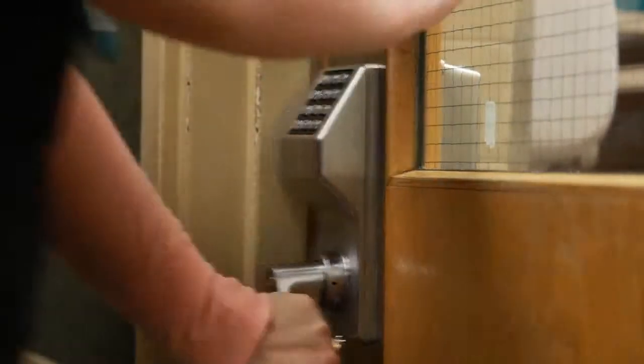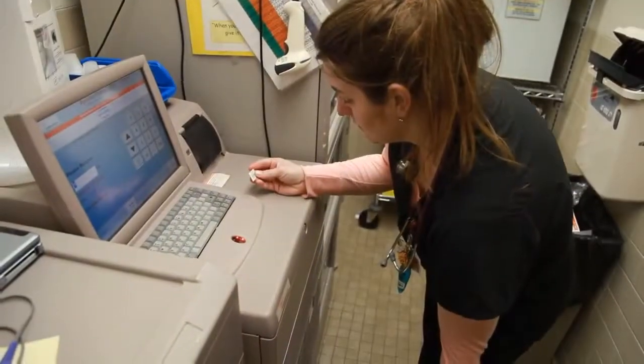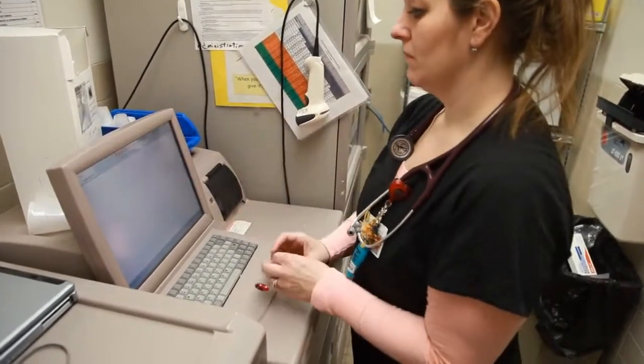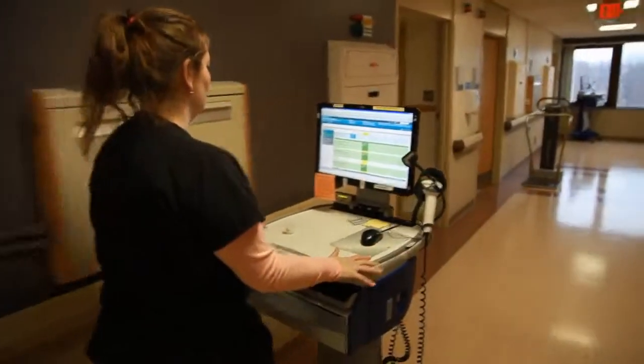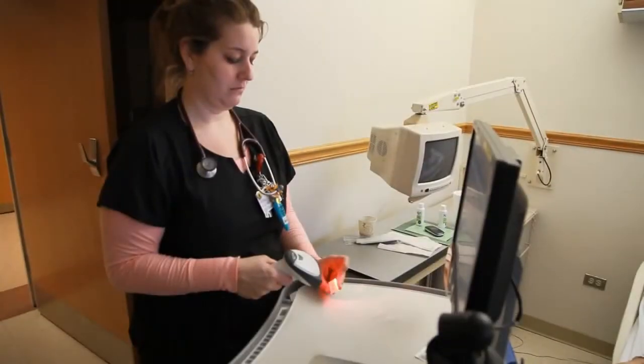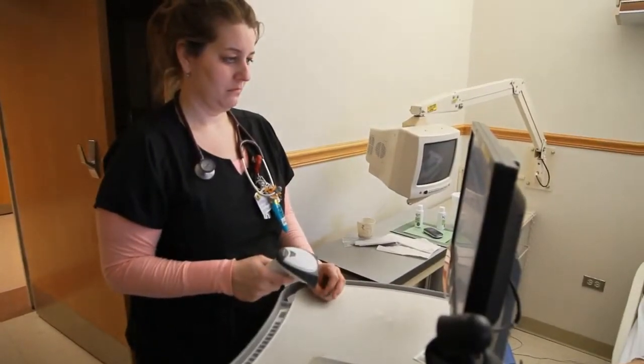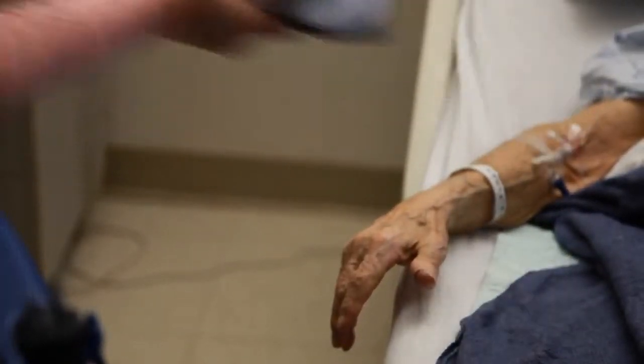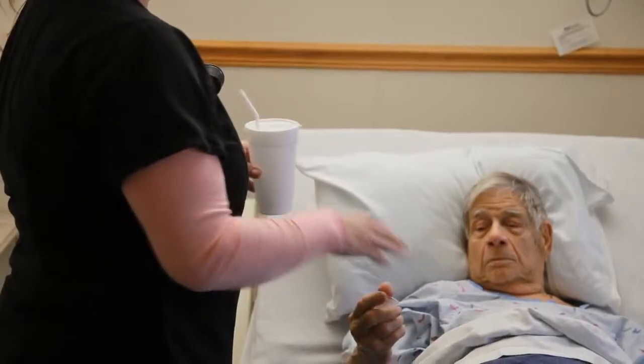When we first started barcoding, one nurse stopped and said, 'I will always scan my drugs and I will always scan my patients,' because the night before she had walked into a room and was about to give medications to the wrong patient. Had she not scanned that patient's wristband barcode, she would have given those meds to the wrong patient.